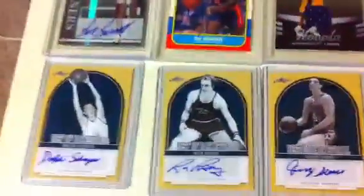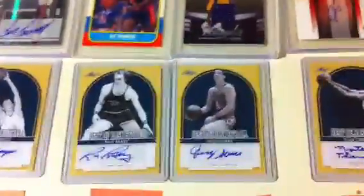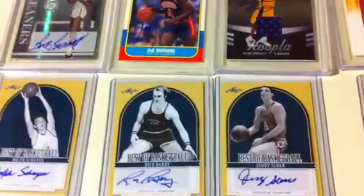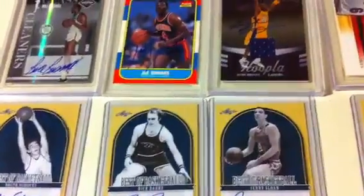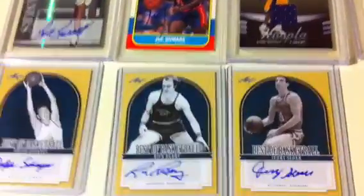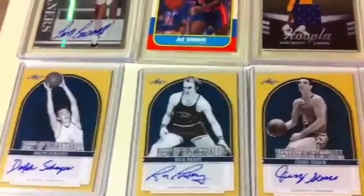Alright, what's up guys? Just finished 5 cases of Leaf Basketball, so doing a short recap. Unfortunately, I don't think we hit any of the huge chaser cards, but there's a good amount of really good autographs of different players. And I'll just do a quick recap.